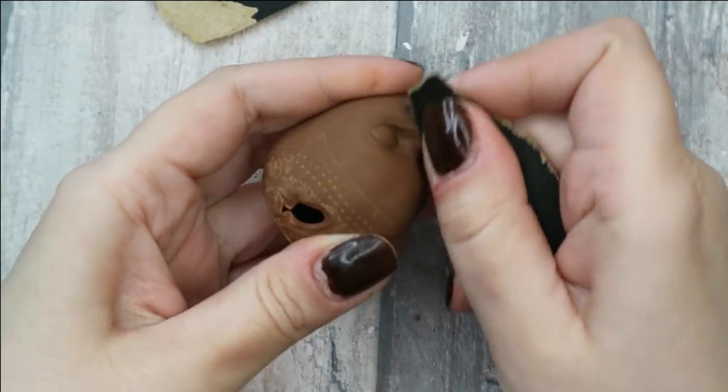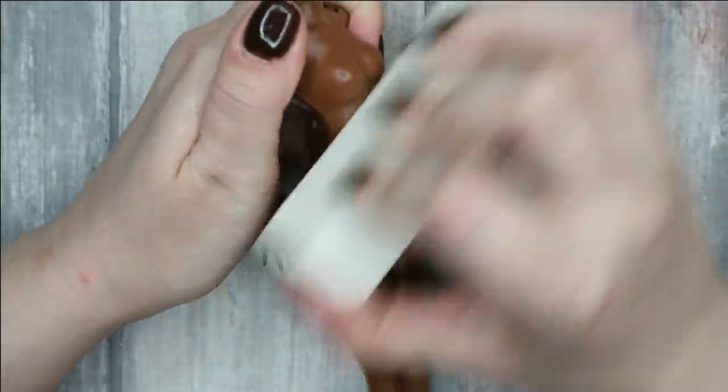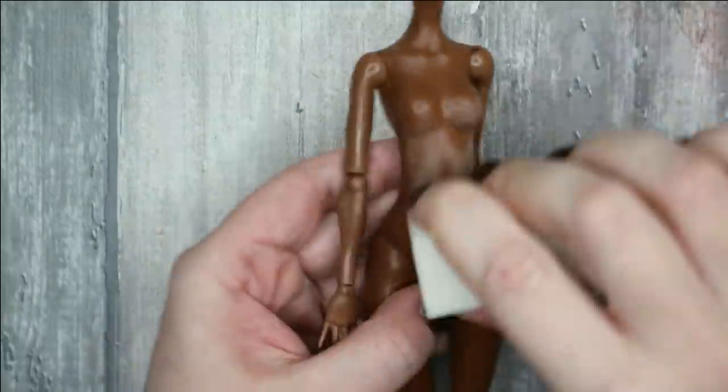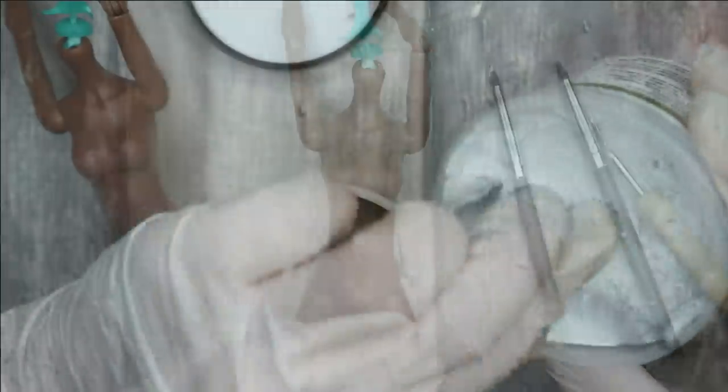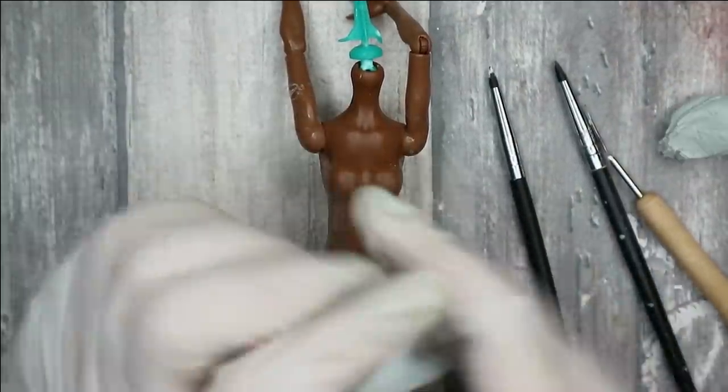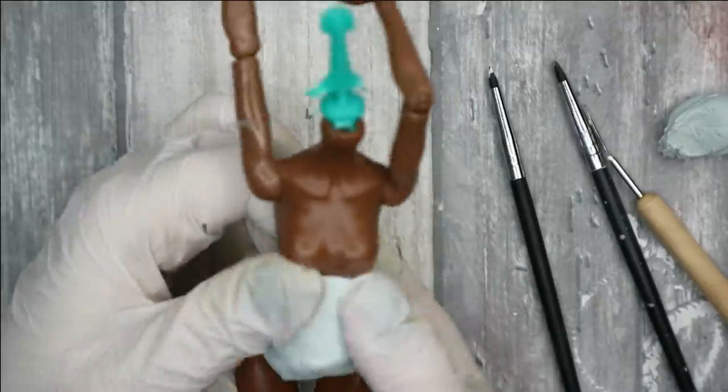Now I'll set her head aside for a while and work on her body. The mission today is to give her a realistic-looking pregnant belly, and for this I will use my epoxy sculpt again. I've removed the glossy top coat from the surface of her body, and now I'm sculpting a belly and letting it dry for 24 hours.